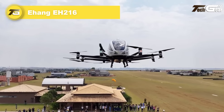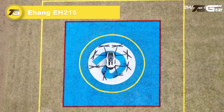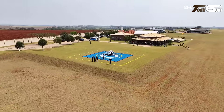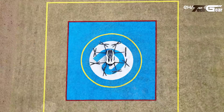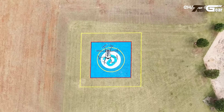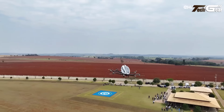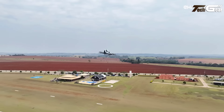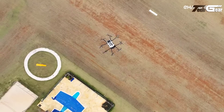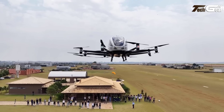EHang EH216. The EHang EH216 is an autonomous electric vertical takeoff and landing aircraft designed for urban air mobility. This two-passenger vehicle features 16 rotors providing vertical lift and horizontal thrust, enabling it to navigate complex urban environments. With a maximum speed of 81 miles per hour and a range of approximately 22 miles, the EH216 is suitable for short urban commutes. In October 2023, EHang received the world's first airworthiness type certificate for the EH216S model from the Civil Aviation Administration of China, marking a significant milestone in the development of autonomous aerial vehicles.